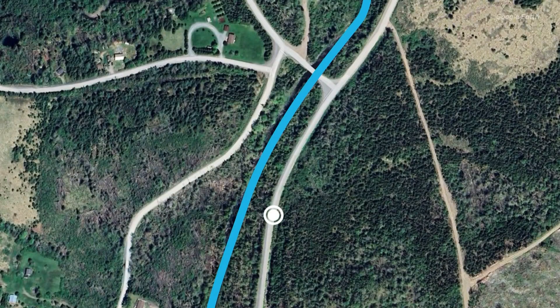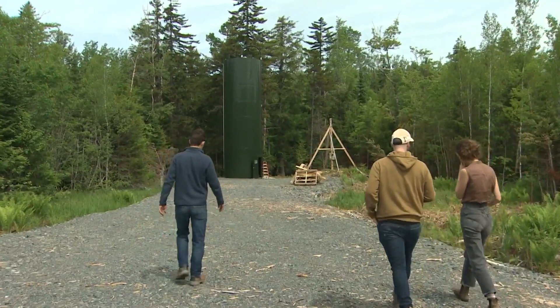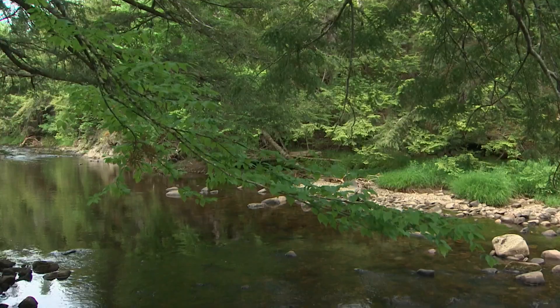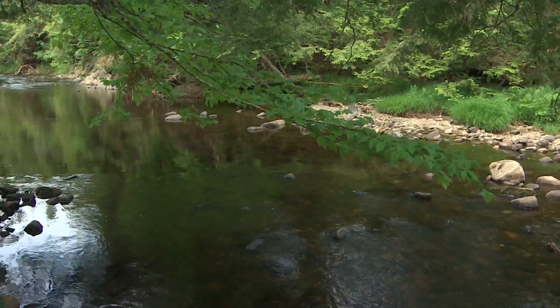Scientist Eddie Halfyard says what's happening here on the banks of the West River isn't happening anywhere else in the world. His team is testing out a new technology inside this big green silo. When it's up and running later this summer, it will add limestone to the river to help restore fish habitat and combat climate change.